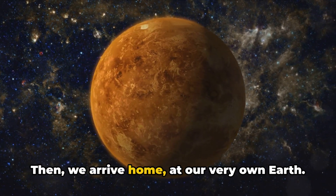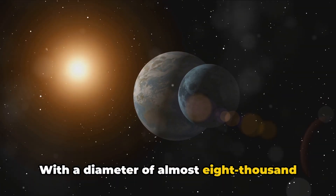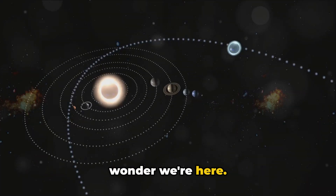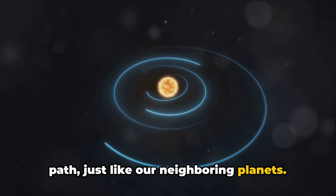Then we arrive home, at our very own Earth. With a diameter of almost 8,000 miles, one moon we call Luna, and the perfect conditions for life, it's no wonder we're here. We orbit the sun in a slightly elliptical path, just like our neighboring planets.